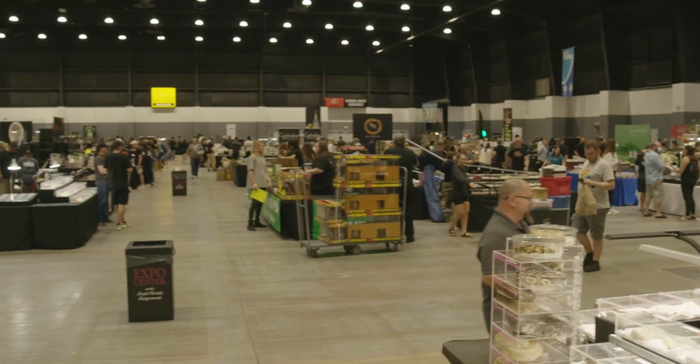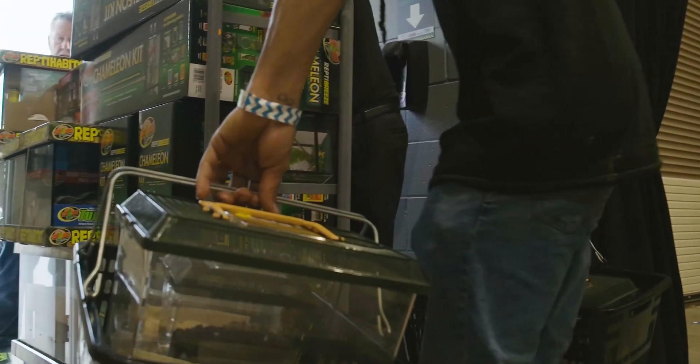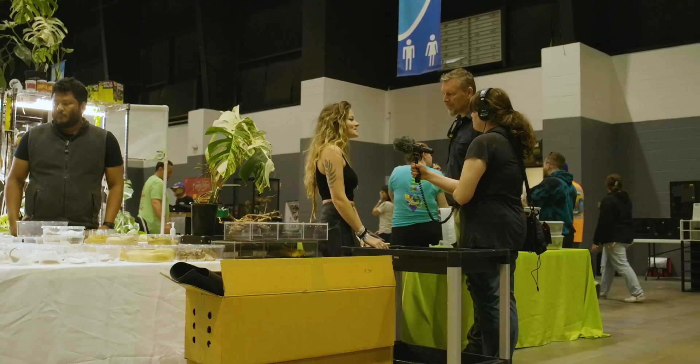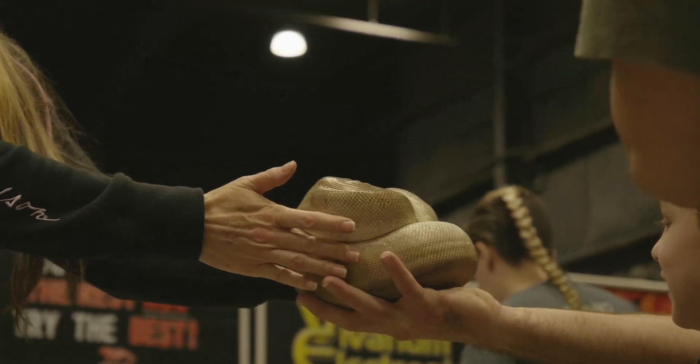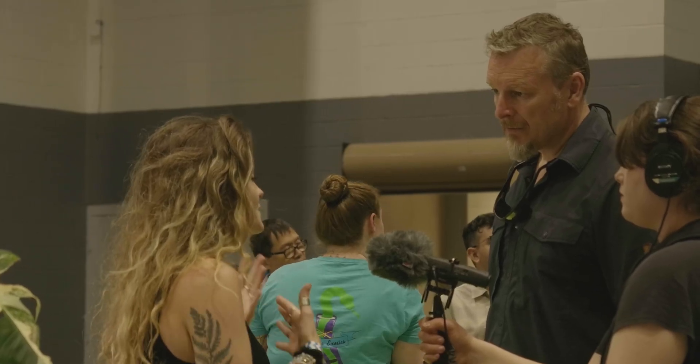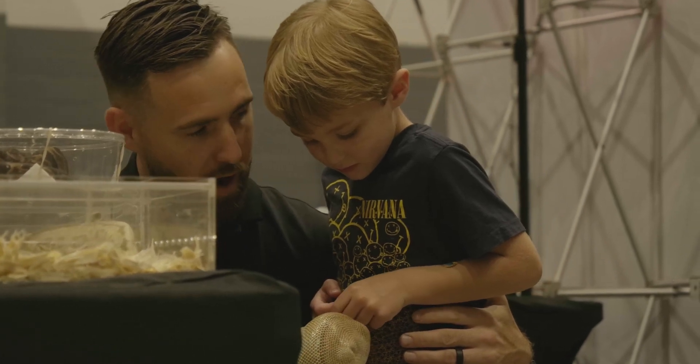Burmese pythons first came to Florida from Southeast Asia through the exotic pet trade in the 70s. People just assume, oh it's warm, it's hot, it's humid, it can live outside — I don't want to take care of it anymore — and just let it go. They really don't understand the implications that happen when these animals actually survive and are able to breed, and the impacts are just so severe.